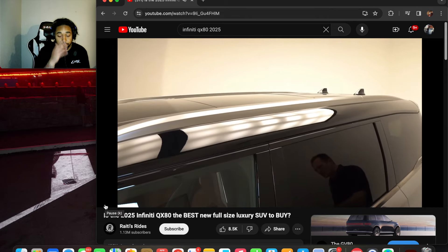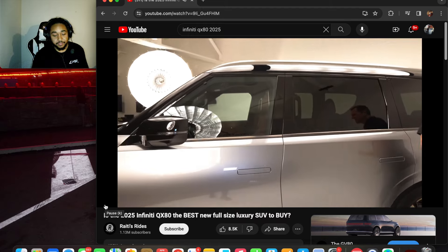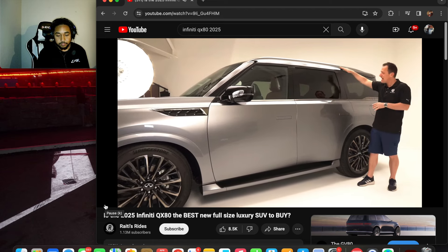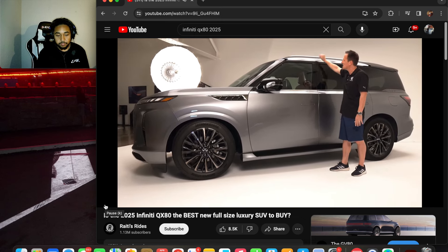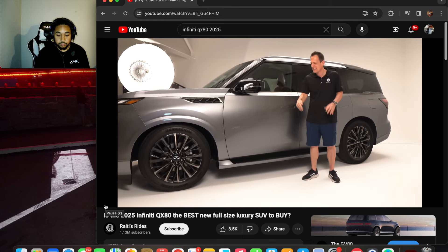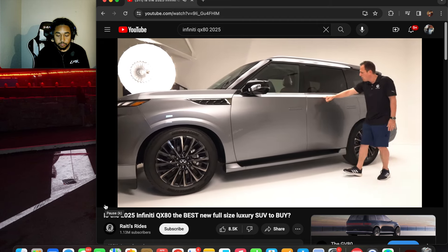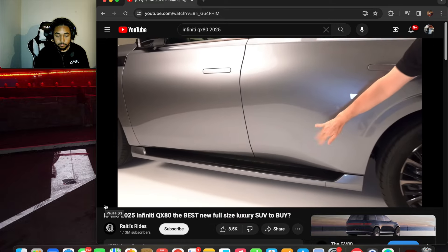The long flat roof from the previous generation was very popular — people were still going after the final year QX80 because of that flat roof style. Up top they have an almost brushed aluminum finish on the roof rails, dark metal trim along the bottom body lines. I just hope you get a moonroof with this one. The body line flows from the front fender into the door and then drops off nicely.